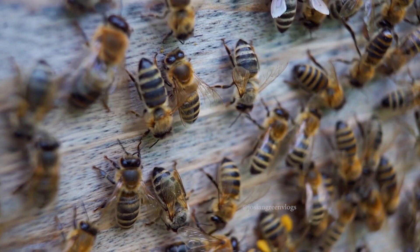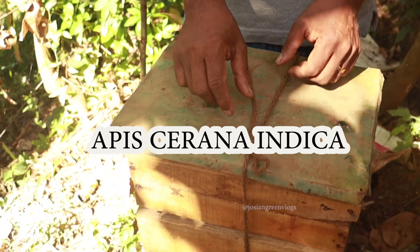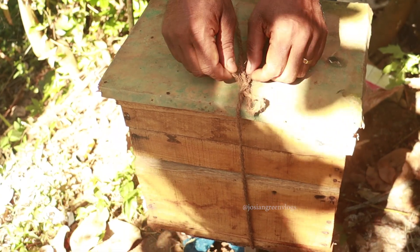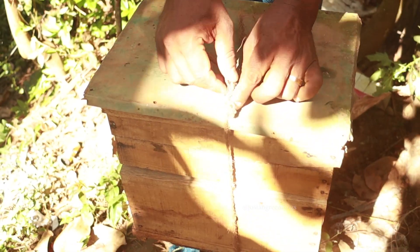The queen bee is yellow in color, and the queen is similar to Italian bees, but it is quite an Indian variant. Today I am going to show you the Indian variety, Apis cerana indica, especially found in Idukki. It is very active and collects a lot of honey from spices, especially from cardamom.